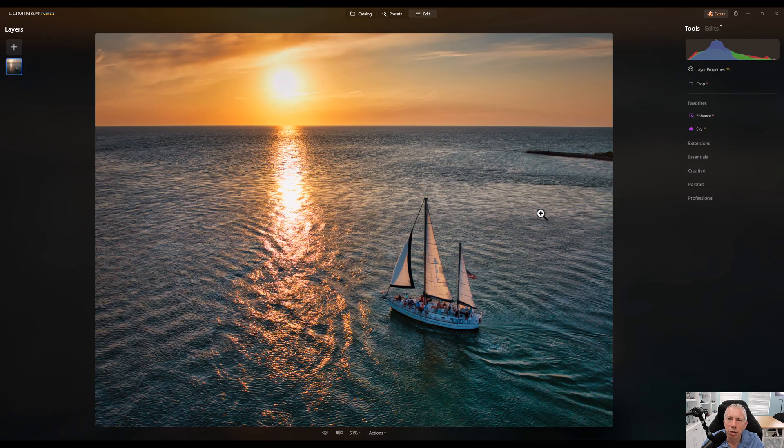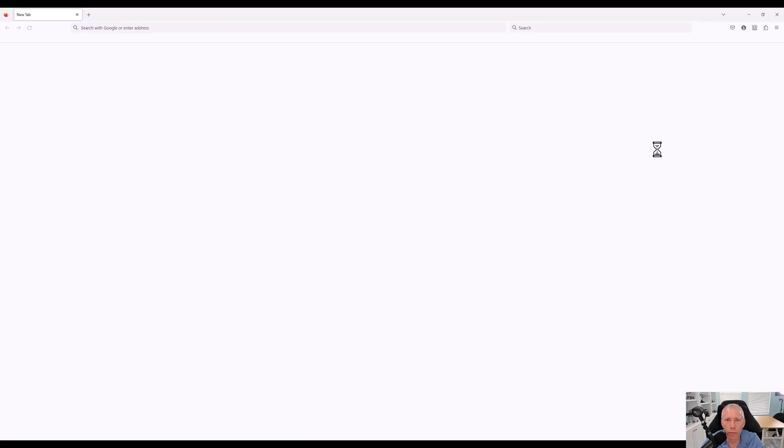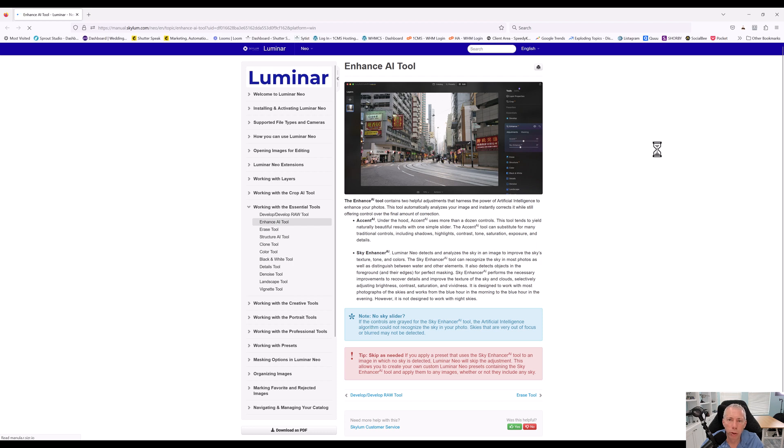One of the things designed to make things easier is now a little explanation of what each tool set does. If I go down my tools column in the Edit tab and click on Enhance AI, you're going to see there's a little info button here that says 'info' when you mouse over it. If you click on it, it gives you a description of what the tool actually does. And if you click 'learn more,' it takes you to the documentation on the Skylum website and gives you a more detailed explanation of what that tool set does. Just a little something to make things easier to use.